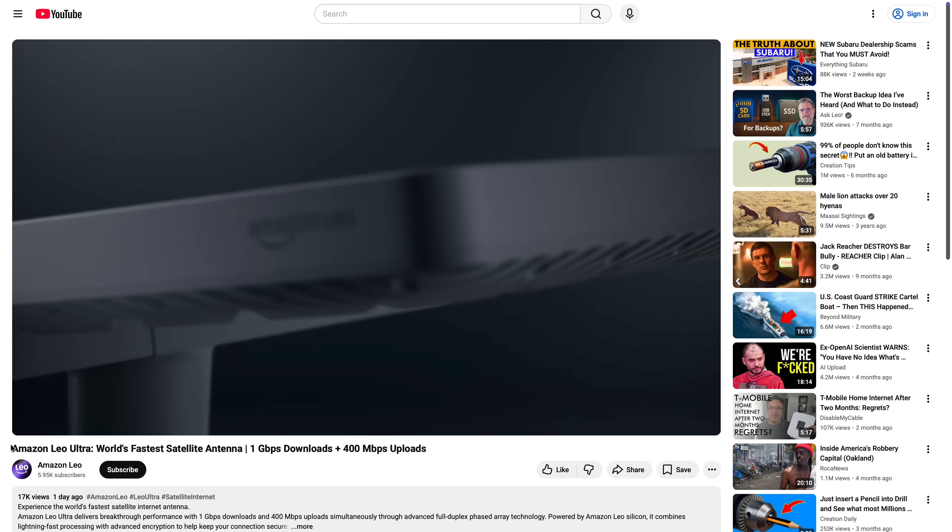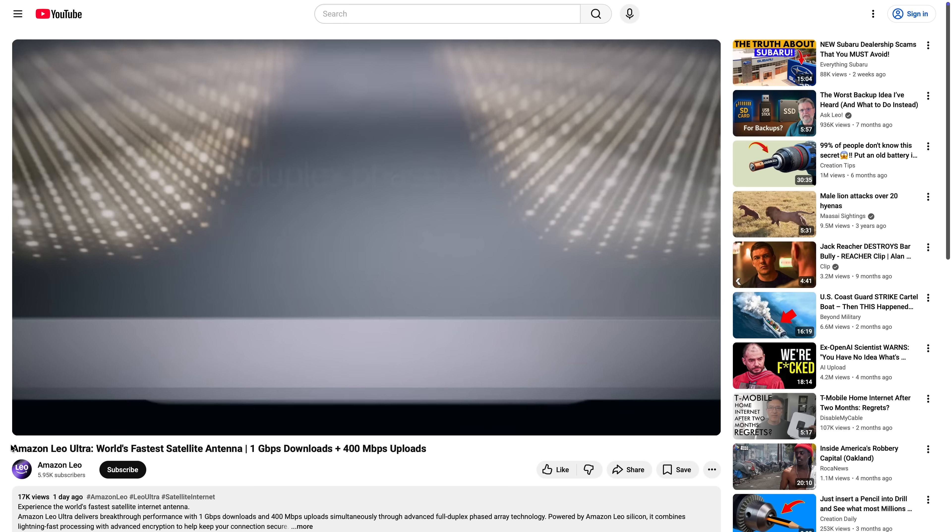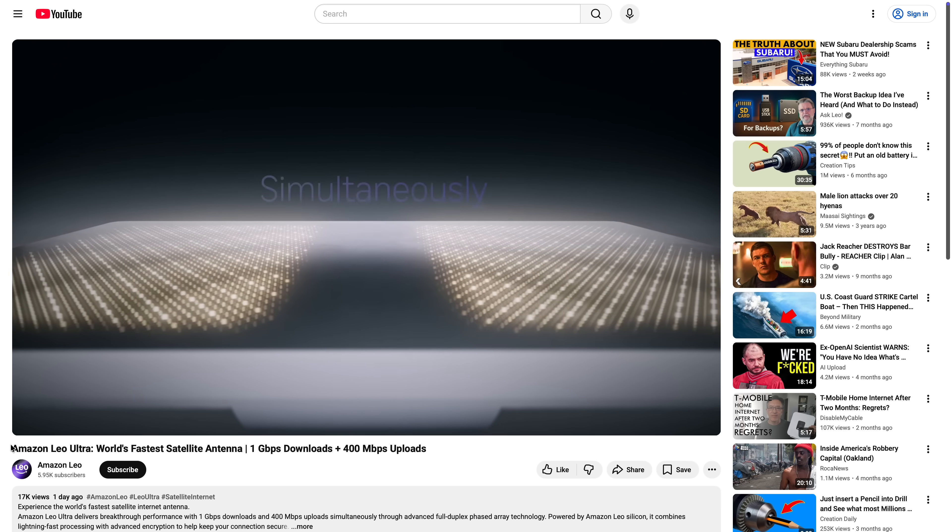They didn't show off the upload speed, and I think they hid that for a very important reason — they wanted to slow-roll and market this thing as we get nearer to deployment. Amazon recently unveiled that the Ultra is capable of over 400 megabits per second upload, which is just insane. That is a massive advantage and a massive selling point that Amazon has over their competitor Starlink.